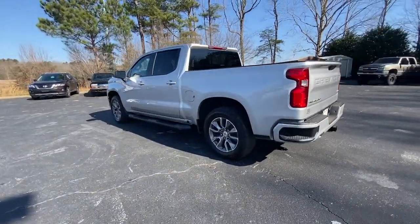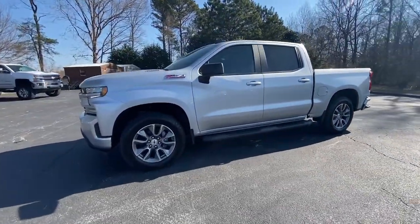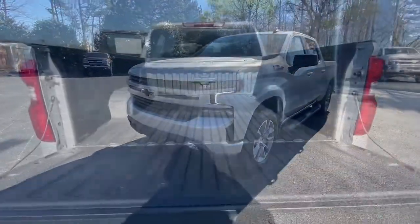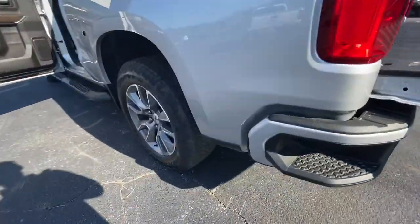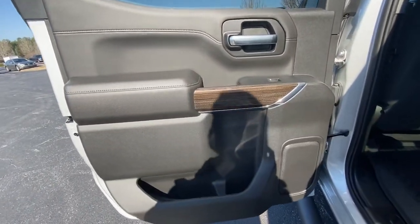These are just some of the great options this vehicle comes with: keyless entry, backup camera, four-wheel drive, keyless start, remote engine start, fog lamps, heated mirrors, satellite radio, Bluetooth connection, and rear A.C.